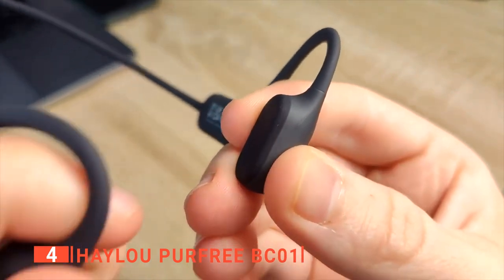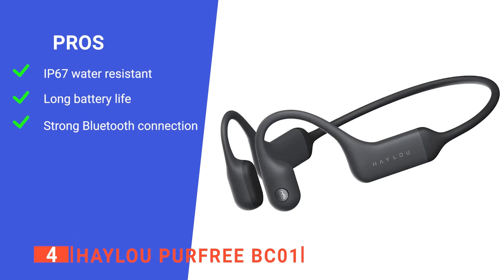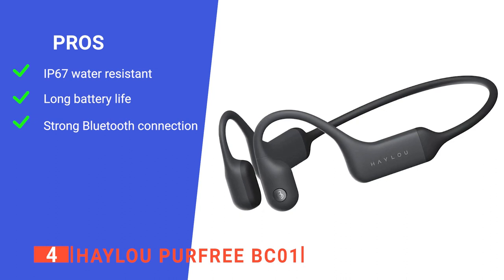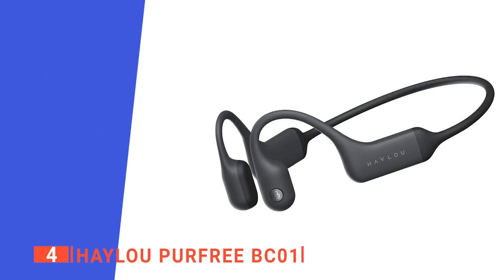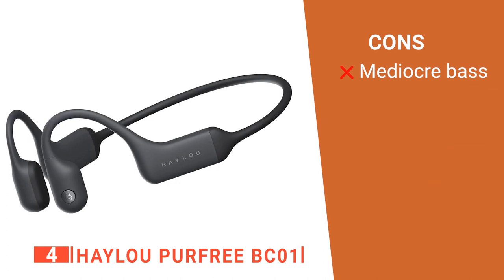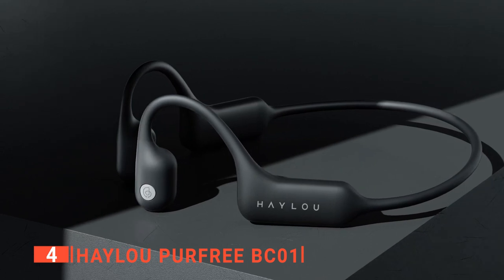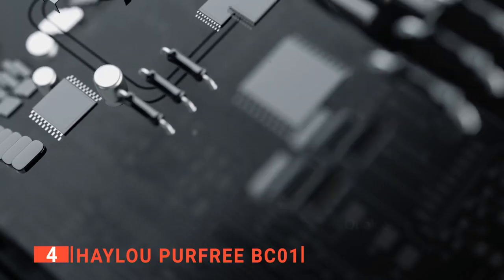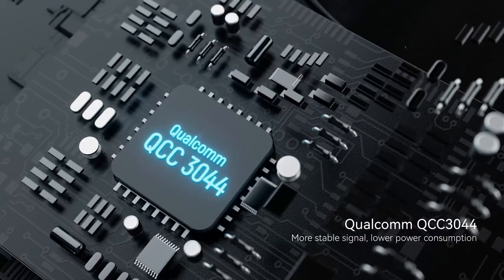The sound quality is so natural and clear that it will feel like you're at your own private concert whenever you listen to music with these headphones. Its pros are: it's IP67 water-resistant, so you can wear them while running or exercising without worrying about them getting damaged. It has a battery life of up to 8 hours, and it has high-speed Bluetooth 5.2 that gives you a stable connection without any interference. However, its bass can only be heard if the volume is turned way up. The Haylou Purfree BC01 is perfect for a range of activities as it fits comfortably around the ears and allows you to listen to music or take calls without blocking out ambient noise.